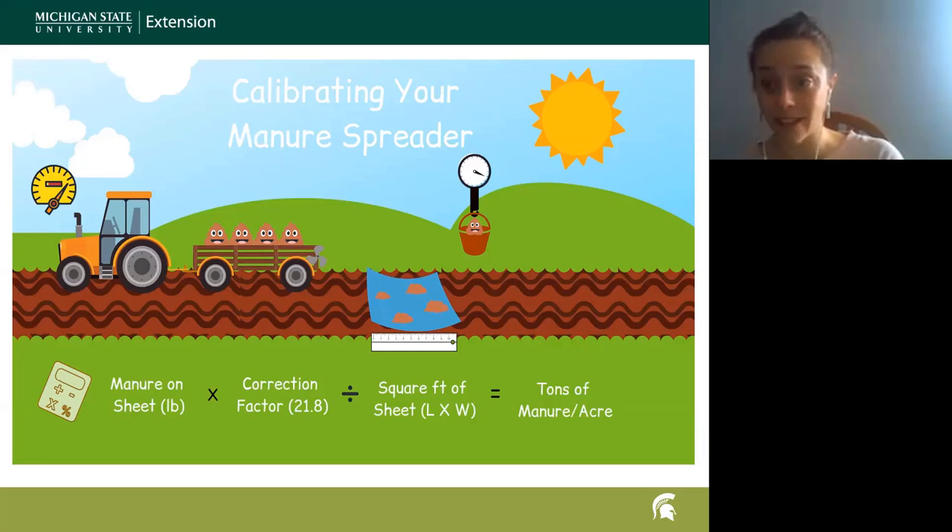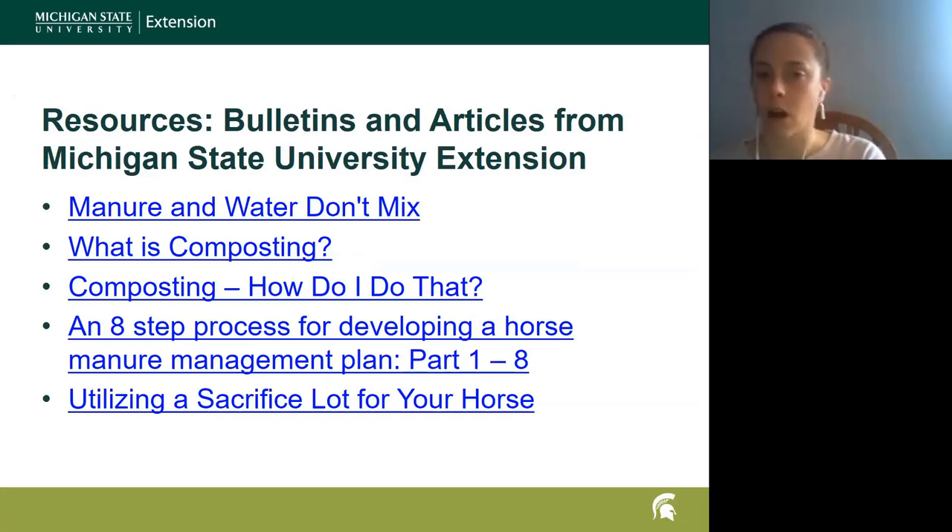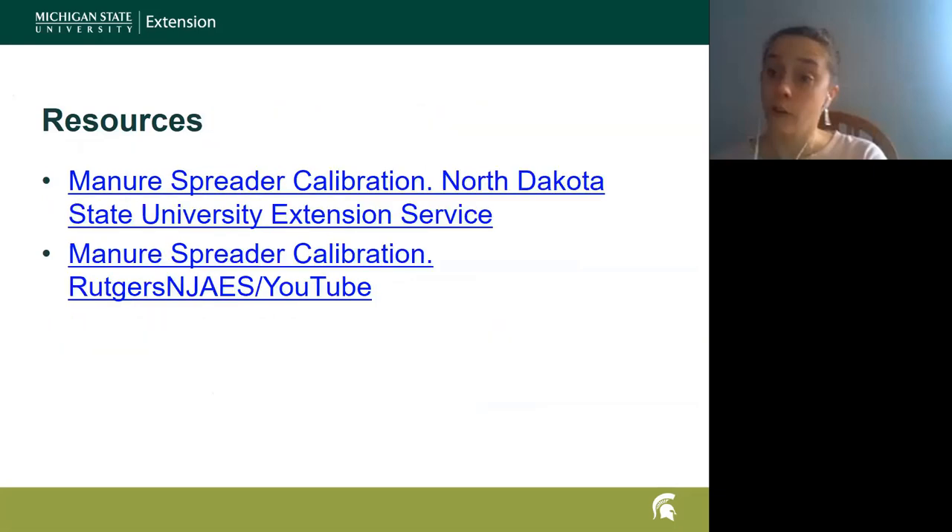We've found it's been really useful to go through this curriculum. People find it very interesting — a lot of times they don't know how much their horse is actually contributing, not just from a weight or volume standpoint but also from a nutrient standpoint, and why it's important to consider where we're storing manure and how much we're applying. These are just some resources that are available and hot-linked, along with a couple of other resources we've created for horse owners here in Michigan.